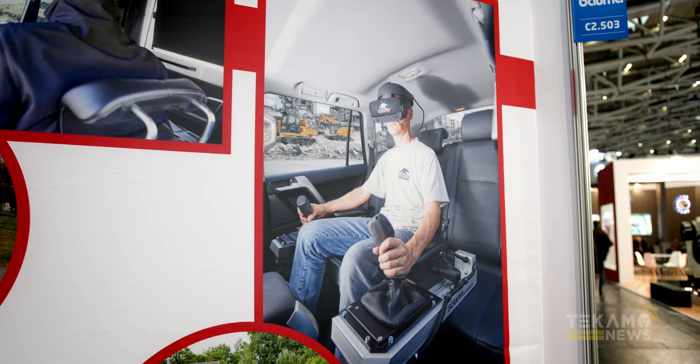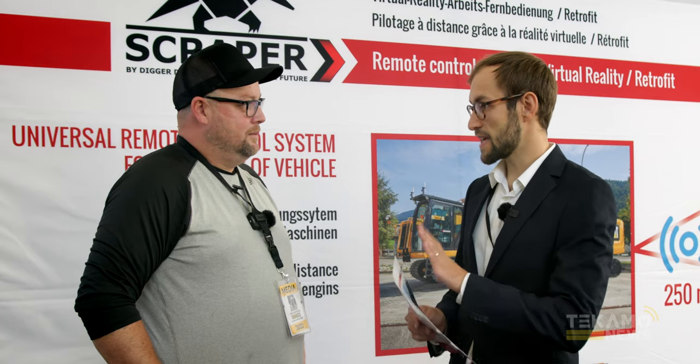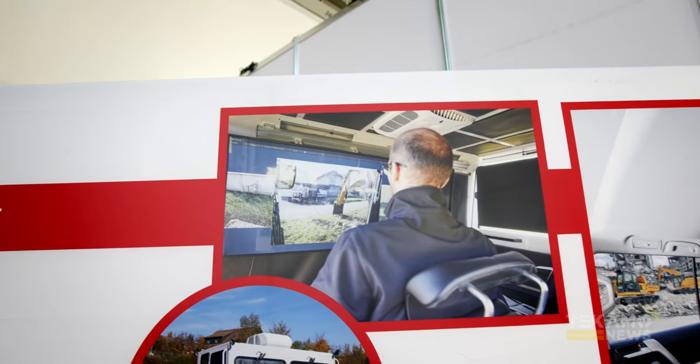This is the product scraper. Actually, we are doing a virtual solution to make any type of machine — construction machine, any brand — remote controllable. That's very cool. We're learning about new things here at Bauma 2022.